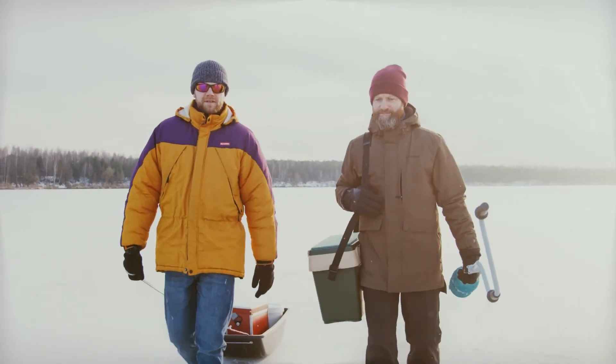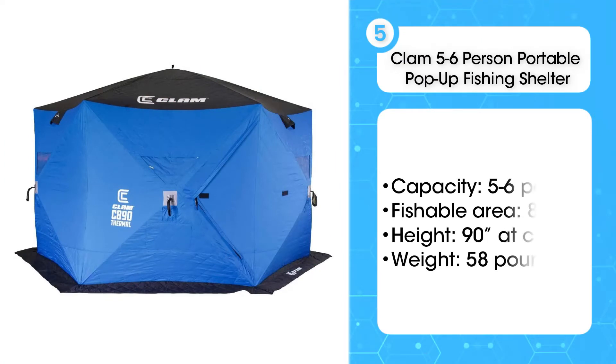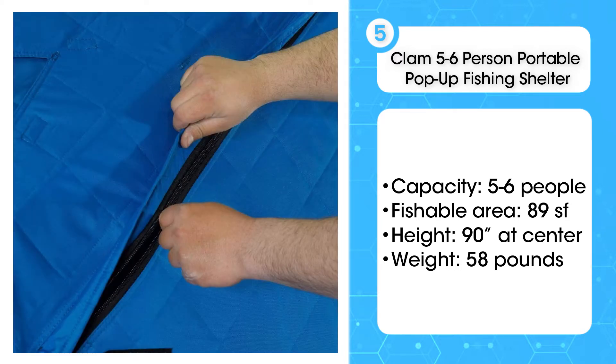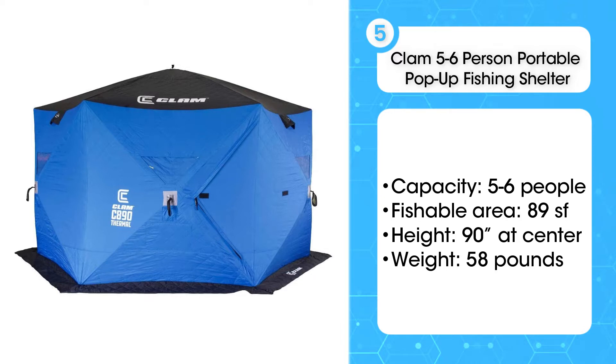Now let's get started. Fifth on the list is the Clam 5-6 Person Portable Pop-Up Fishing Shelter. This tent isn't light, but it's portable. The Clam weighs in at almost 60 pounds, so be sure to plan for the weight and tote it on a sled or in your truck. That said, the massive tent is easy to erect even if it's just you doing it. Customers say one man can put the tent up easily.